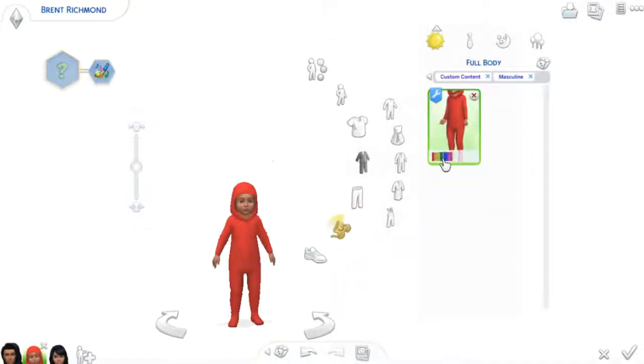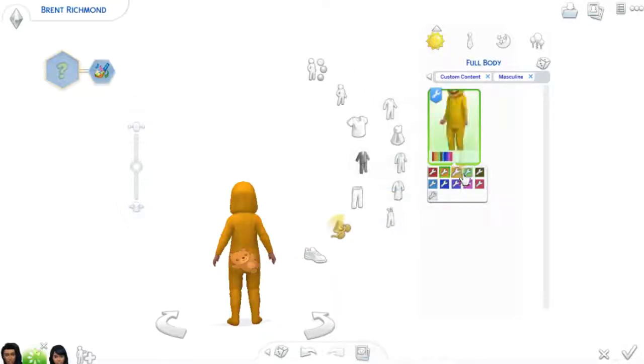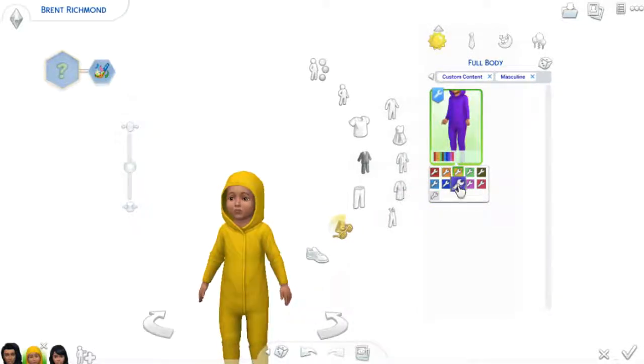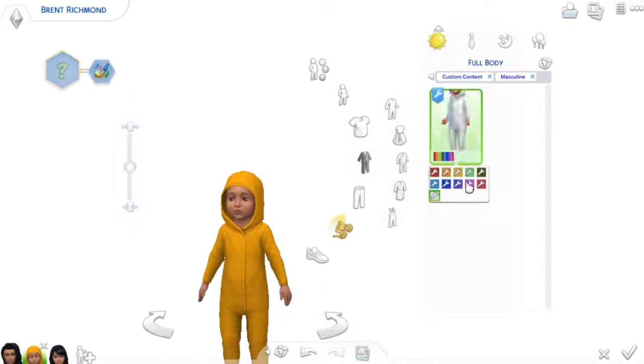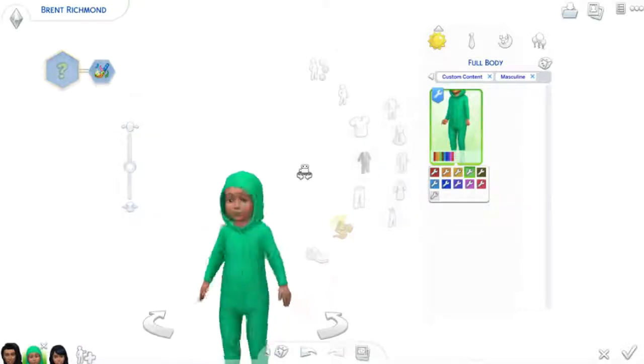Last but certainly not least is the onesie that came with the game update — psych! It has a bear on the butt. So it's just a recolor of the onesies, but with the little bear on the butt, and it's so cute and I love it so much. They also have the onesies just by themselves too, which I don't really understand cause I'm pretty sure we have that already. But it just has a bunch of colors, and the bear just stays there. It's so cute — don't judge me.